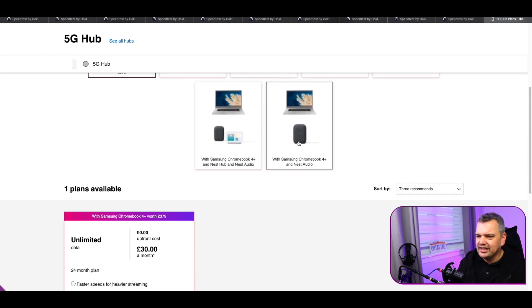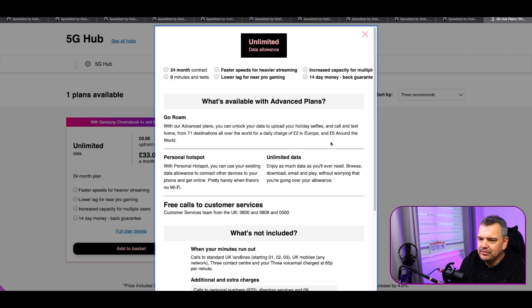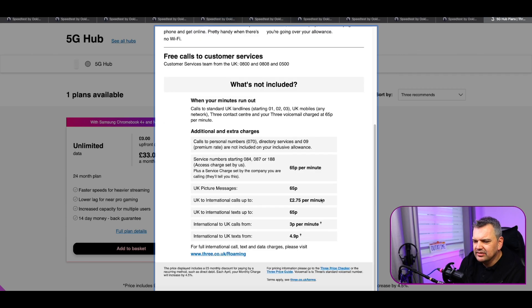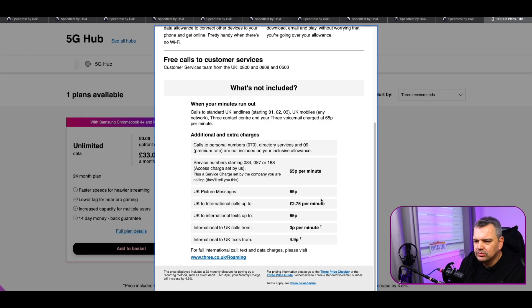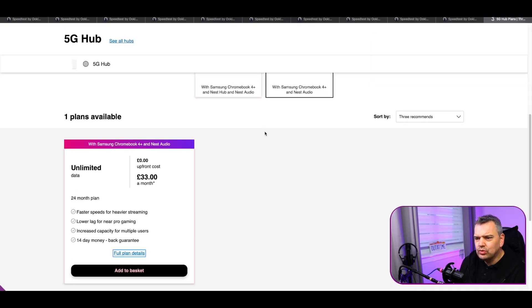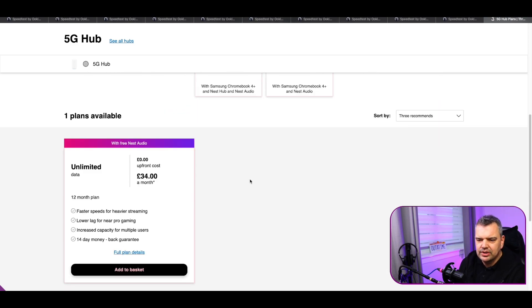But it's not only that — if you want to take a Nest Audio with it as well, it's only £33 a month, which is crazy. I just can't get my head around that. Looking at the full plan details, you have got a personal hotspot with that. It's unlimited — I don't believe there are caps, they won't slow you down. And if you just take the Nest Audio along with it, it's £34 a month for 12 months. Pretty good — in fact, I think it's unbelievable.